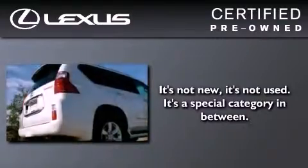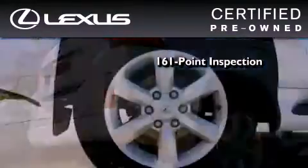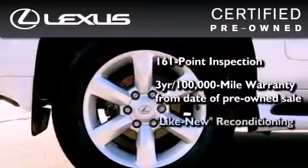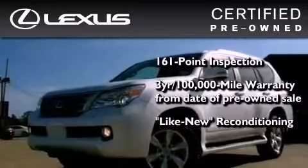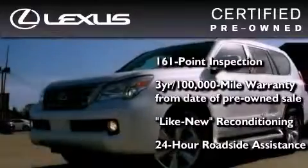You can have peace of mind while considering this certified Lexus. It's undergone a meticulous 161-point inspection, comes with a three-year, 100,000-mile warranty, and it has been reconditioned to the level that it is virtually indistinguishable from a new Lexus. It isn't new and it isn't used — it's in a special category all its own.